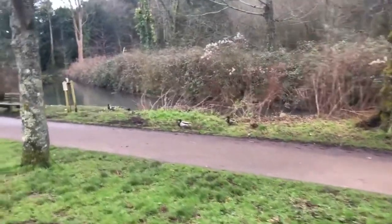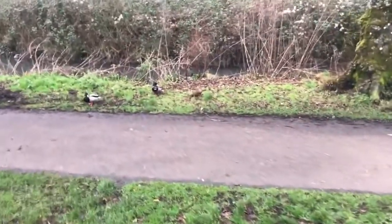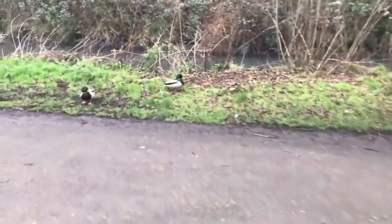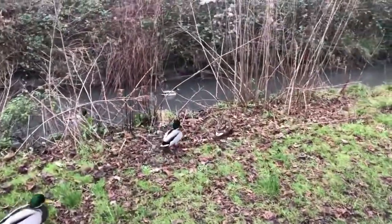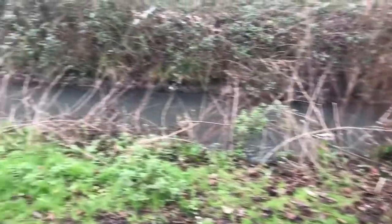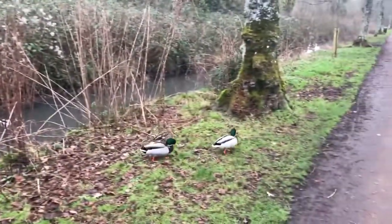Not to mention the lovely ducks that live in the river or stream. Hi guys! Hello! Mr and Mrs, seeing each other off.